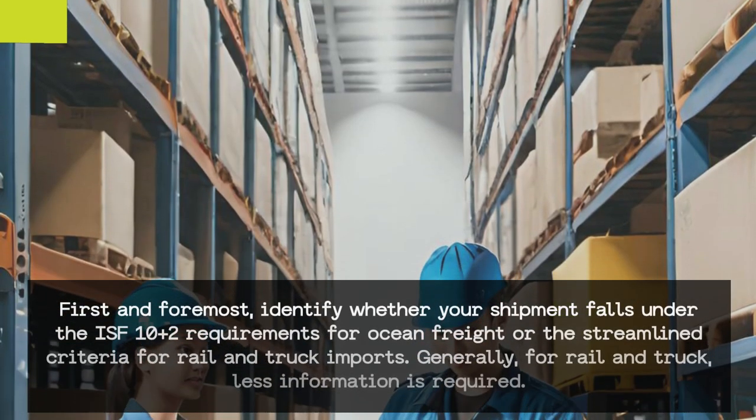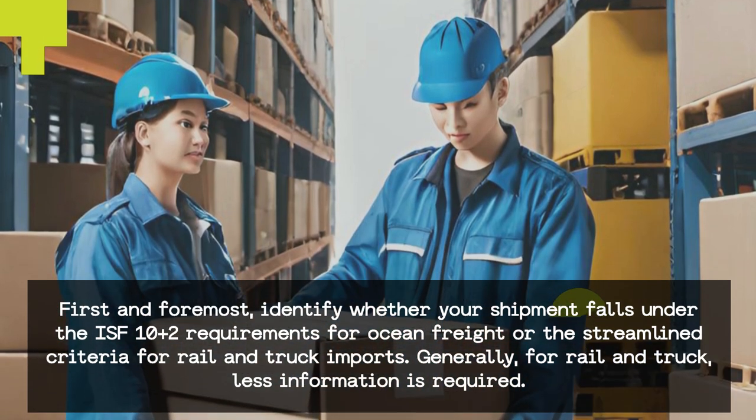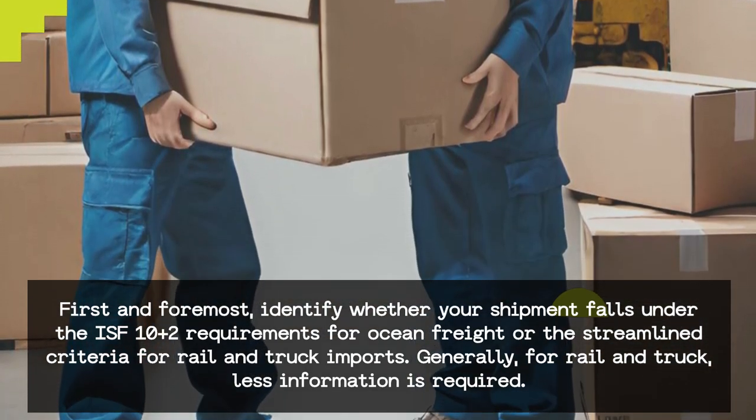Understand the requirements. First and foremost, identify whether your shipment falls under the ISF 10-plus-2 requirements for ocean freight or the streamlined criteria for rail and truck imports. Generally, for rail and truck, less information is required.